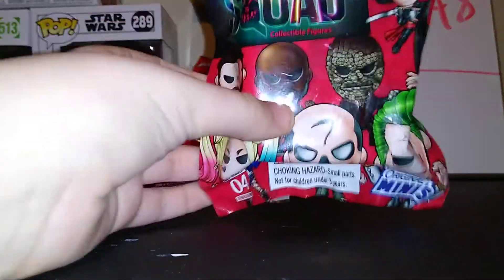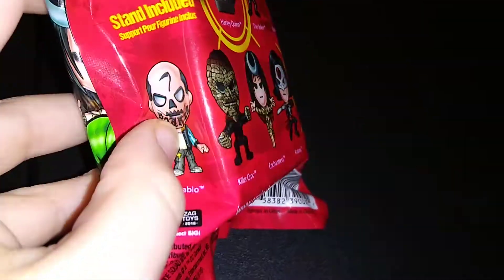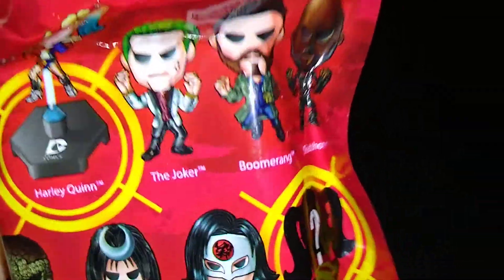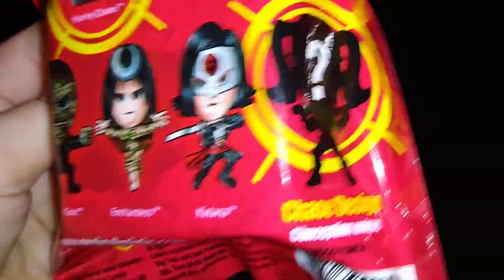Three of those and a Suicide Squad Original Mini. Real excited to find these again. They were gone for a while, but my store finally got them back, so here is nine to collect. There is a figure with Stan, Harley Quinn, the Joker, Boomerang, Deadshot, Diablo, Killer Croc, Enchantress, Katana, and the chase design of Harley Quinn.